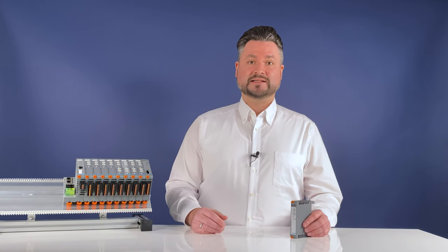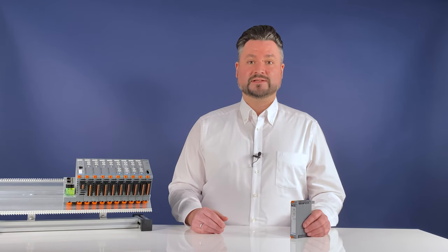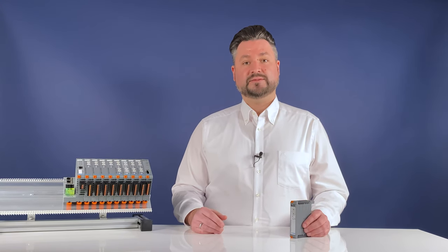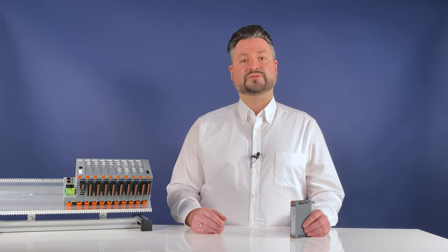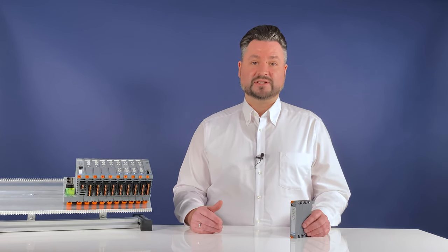The already successful Elkos housing system from Lütze has been expanded to include a one-channel current control system with a two-pole shutdown, allowing currents of DC 1 to DC 10 amp. The new Elkos CC and CCI current controls allow the selective protection of individual DC 24-volt circuits that have different shutdown behaviors.